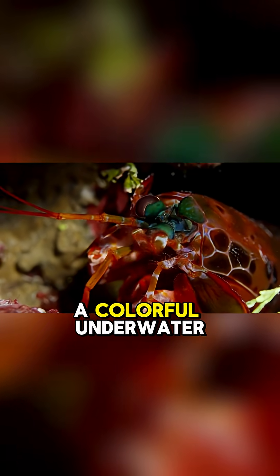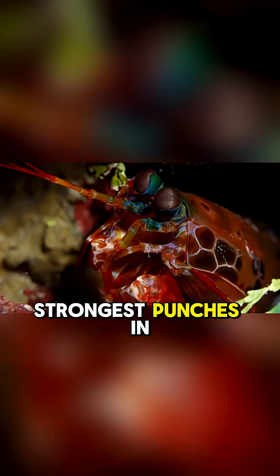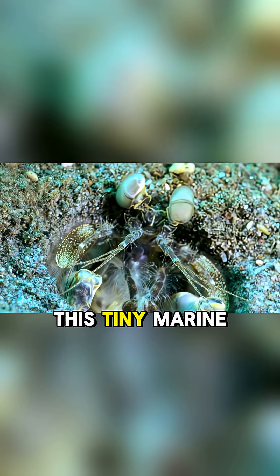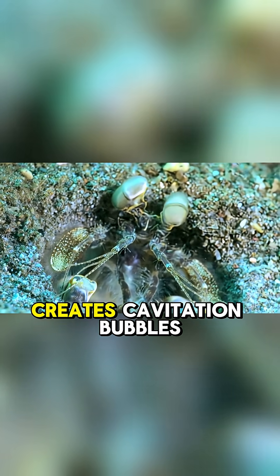The mantis shrimp may look like a colorful underwater bug, but it packs one of the strongest punches in the animal kingdom. With club-like limbs that can strike at 50 miles per hour, this tiny marine predator hits its prey with such force that it creates cavitation.